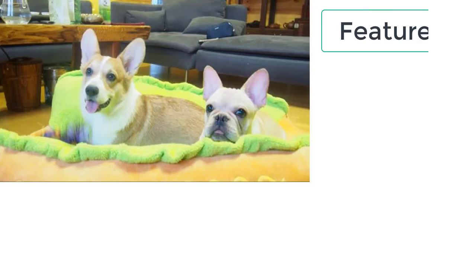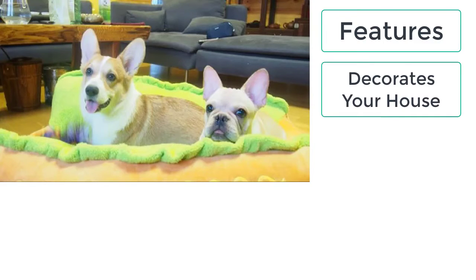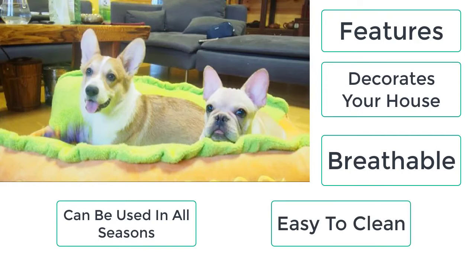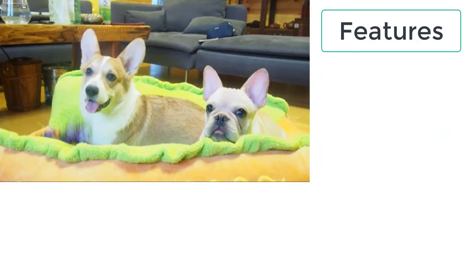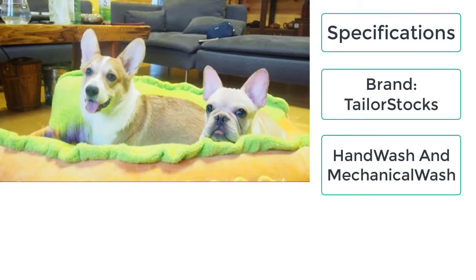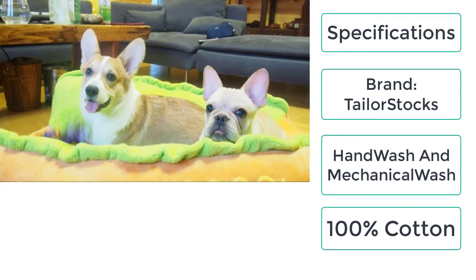Features of the hot dog bed: decorate your house, breathable, all season, easy to clean. Specifications: brand name — Taylor Stocks; wash style — mechanical and hand wash; material — 100% cotton.